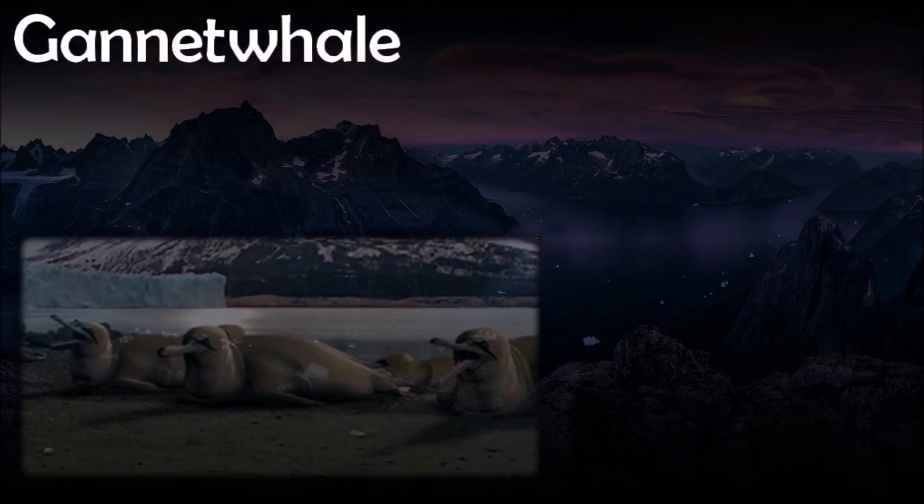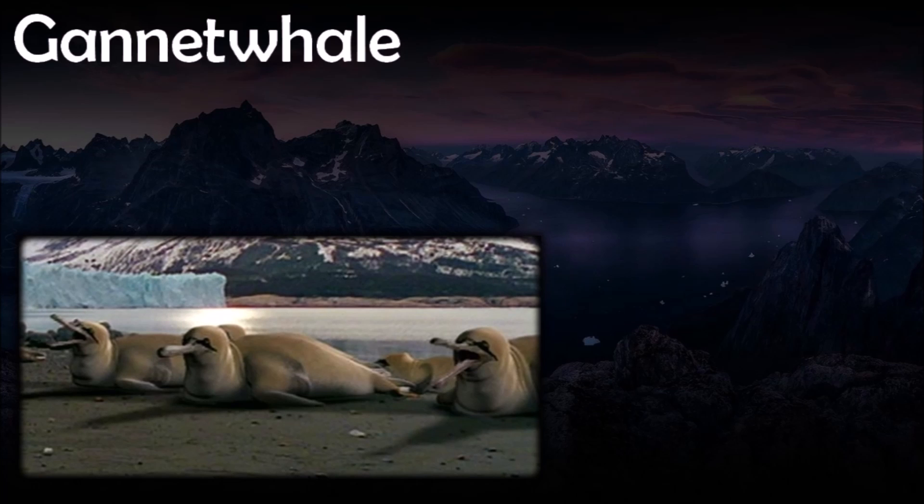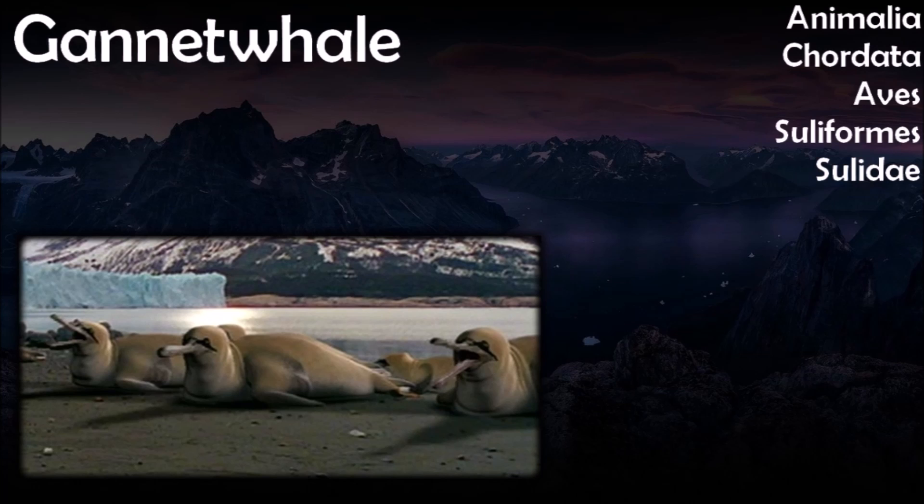Gannet whales usually roost on remote islands and are therefore only at risk when cold winters create ice bridges. The gannet whale has given up flying completely so its wings can evolve just for swimming, like flippers on a sea lion or a penguin, allowing it to travel at high speed underwater. The gannet whale is a species of very large semi-aquatic flightless bird native to the North Sea and the coasts of the north European ice in 5 million AD. Descended from gannets, they fill the niches of animals like small-toothed whales.